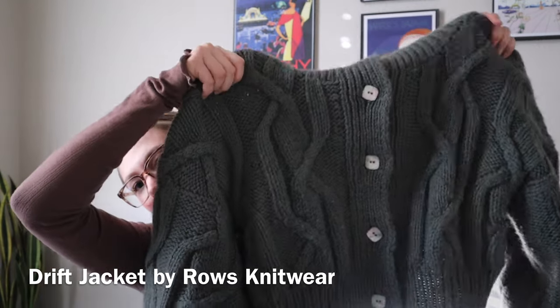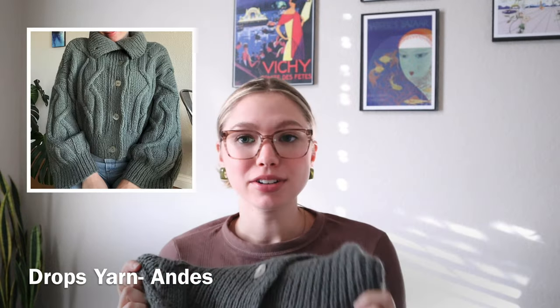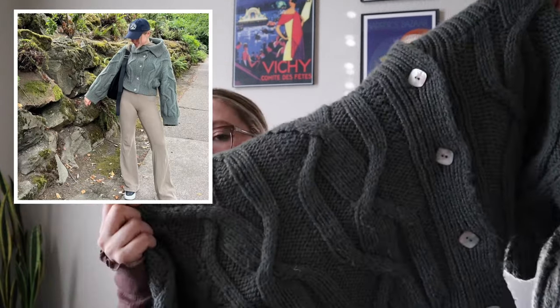Starting off with probably my all-time favorite: my cardigan called the Drift Jacket. I knit this in a yarn that's an alpaca and wool blend, but there's enough alpaca that the wool isn't too itchy on my skin — normally I'm pretty sensitive to typical wool that's not alpaca or merino based. I'm absolutely obsessed with this knit. It can be worn with the collar all the way up or folded down, and it's in the perfect shade of green. It's so warm, so cool, and the cables are so funky and unique. I also really like the buttons — they are shell buttons in a unique square shape, not your typical circle buttons.